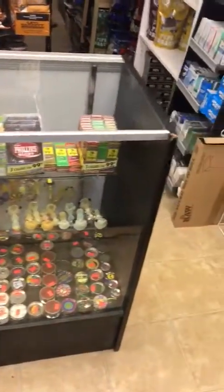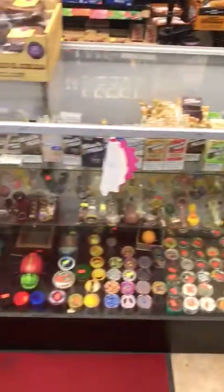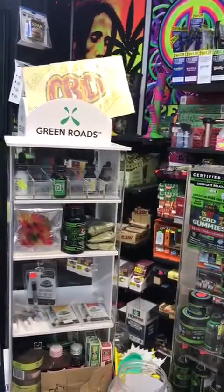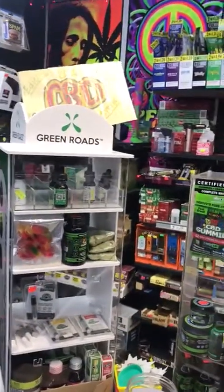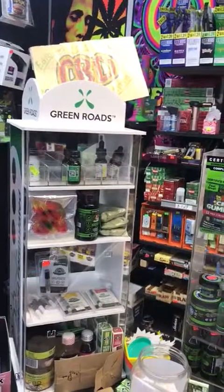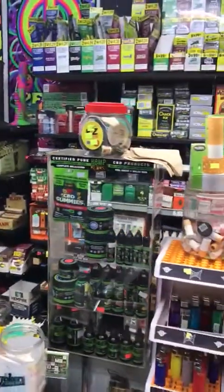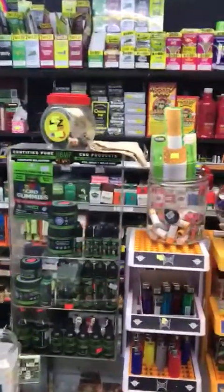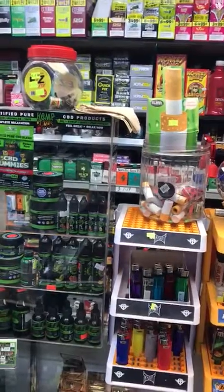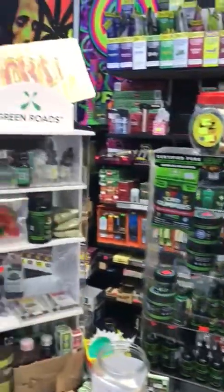They have tobacco grinders, cigarillos, more grinders, and a lot of variety on CBD products. They carry Kratom powder, Kratom liquid — very popular — Kratom pills. They carry a bunch of CBD products without THC, like gummies, vaping liquid, oil, and cream. CBD products are a really big seller these days.